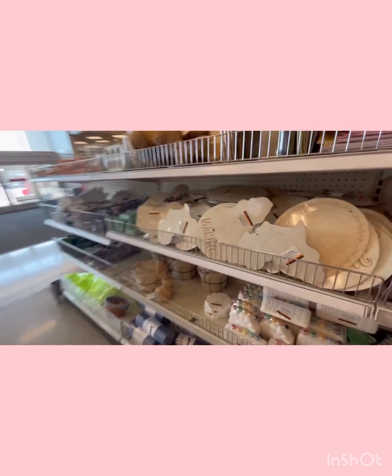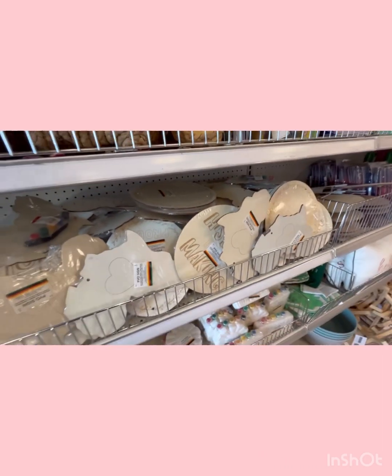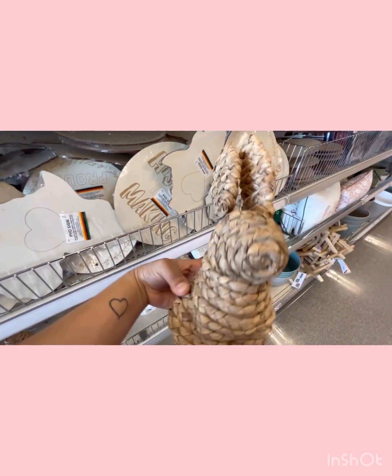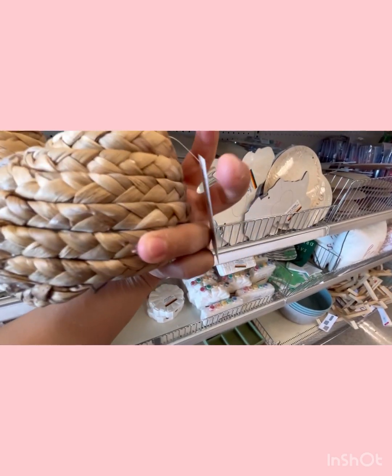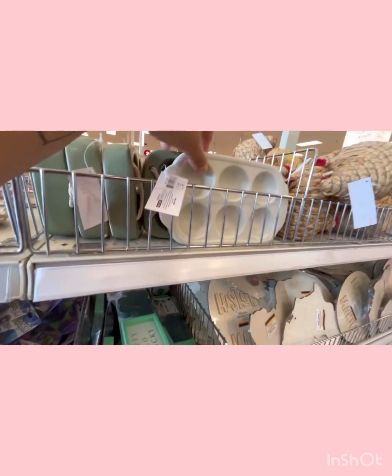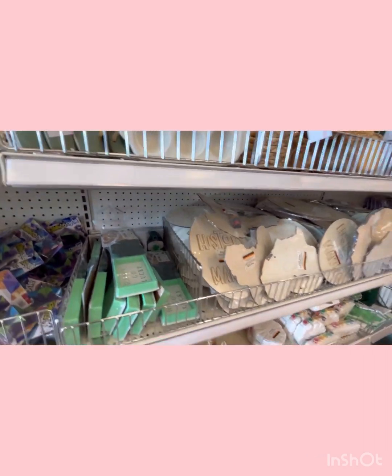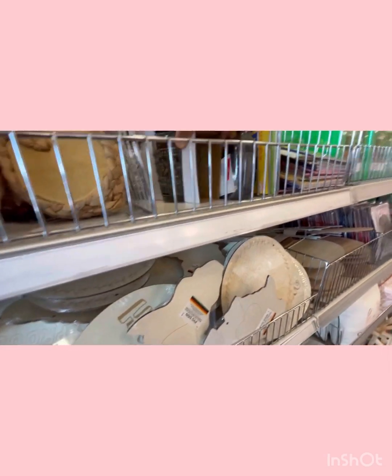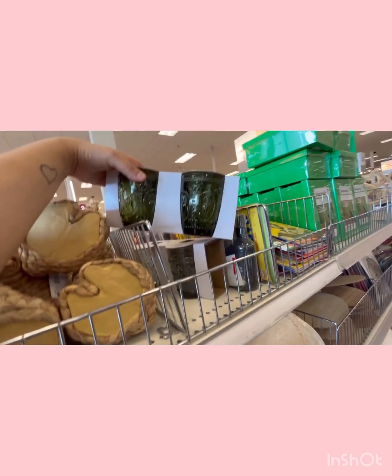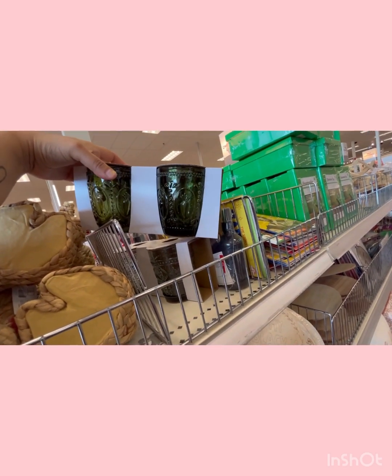They have this famous rabbit that everyone's been talking about, and they also have the hen. They also have these egg holders for three dollars. And then they have these cups that I've seen all over Instagram — these are five dollars. They have the carrot one and then one that's just plain white.